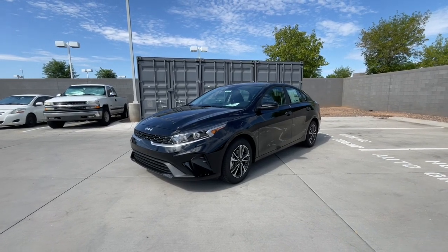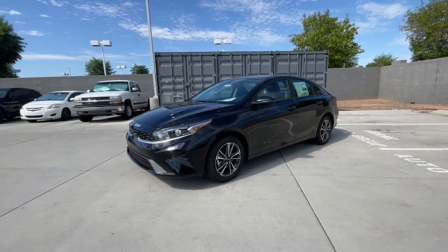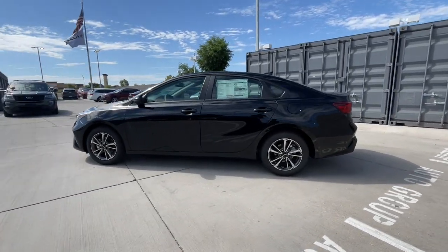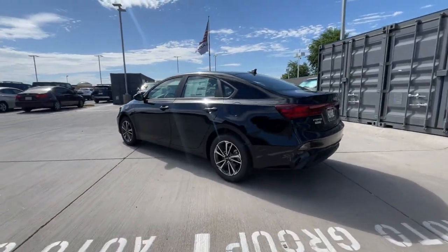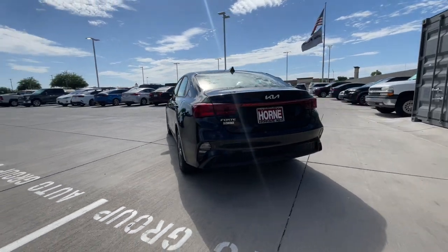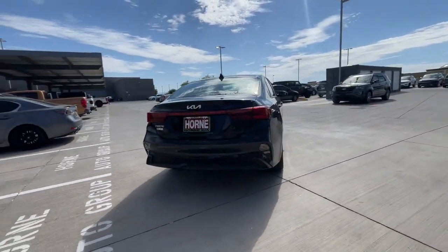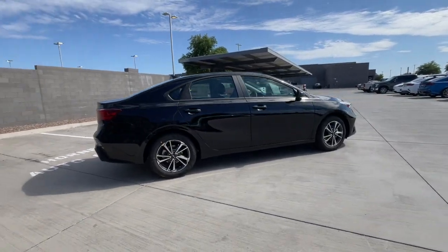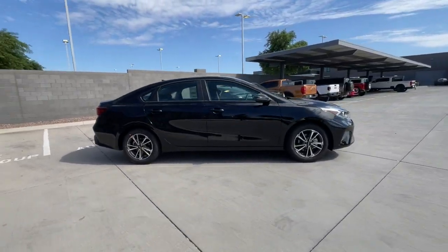Get acquainted with the 2024 Kia Forte. Take a closer look at this sleek and slightly rebellious Forte. This compact sedan with an upscale feel prioritizes comfort or sportiness depending on your preference. You'll also love its agile handling, controlled ride, touchscreen infotainment, and active safety features.